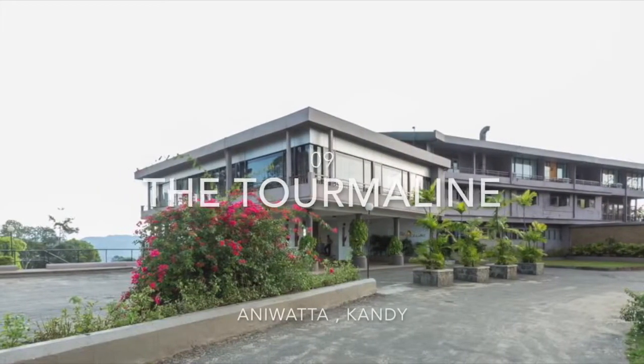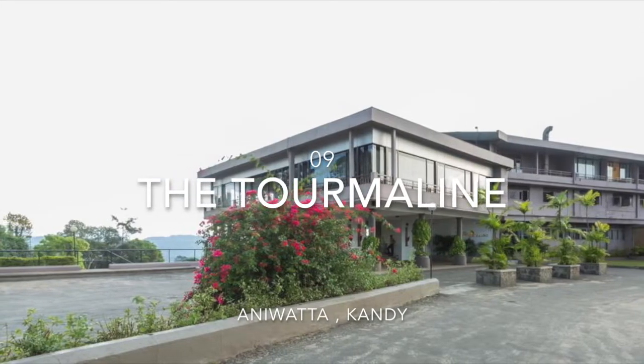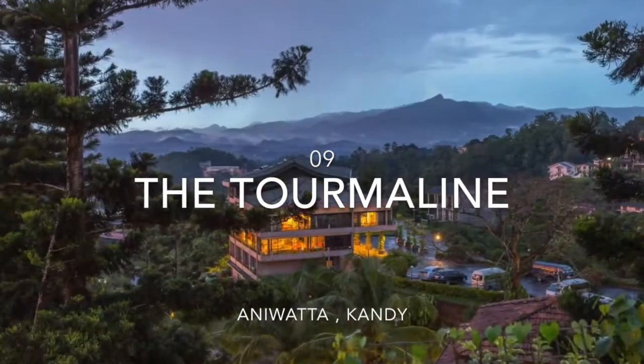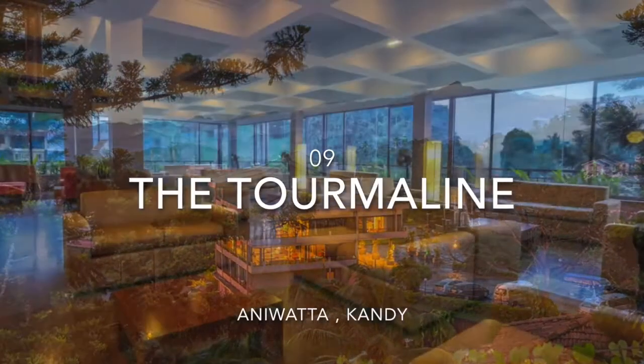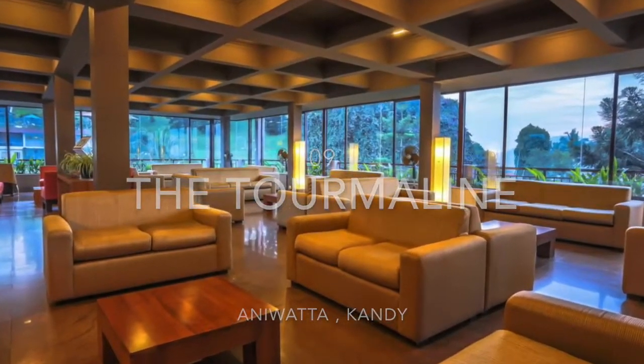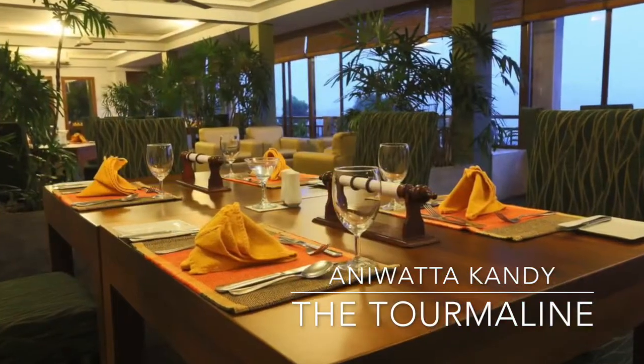The Tourmaline is located on Anibadha mountain, 1.5 km from the famous Temple of the Tooth, 2.5 km from the Kandy Botanical Garden, 3 km from the Tea Factory Museum, and a 3-hour drive from Bandaranaike International Airport.